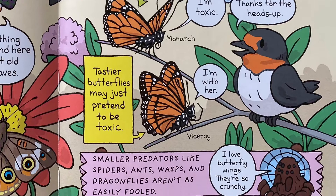Smaller predators like spiders, ants, wasps, and dragonflies aren't as easily fooled.